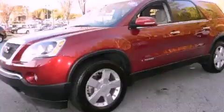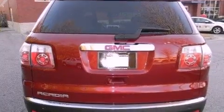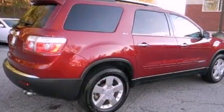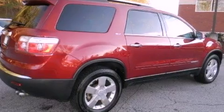This is a certified pre-owned 2008 GMC Acadia, a drive-in shape that provides endless luxury. It features a 3.6-liter six-cylinder engine and a six-speed automatic transmission.